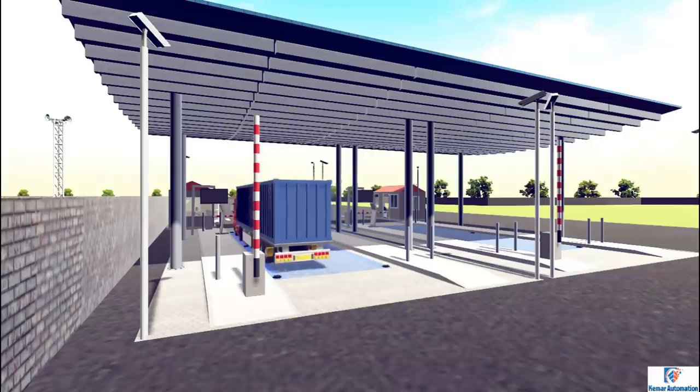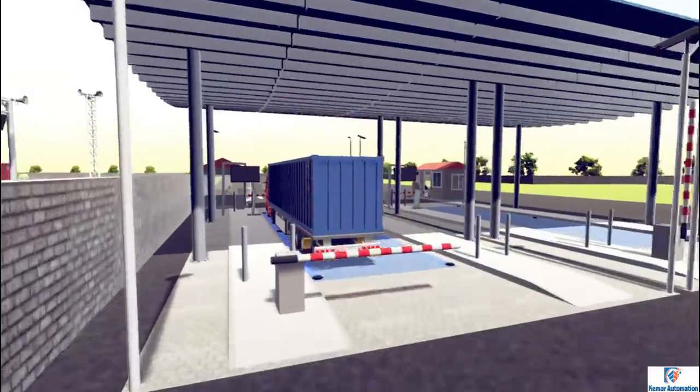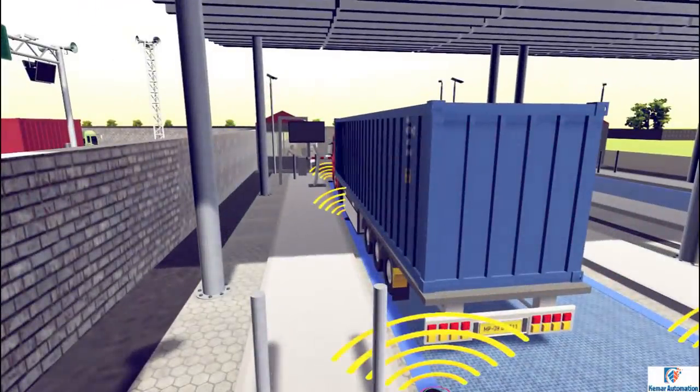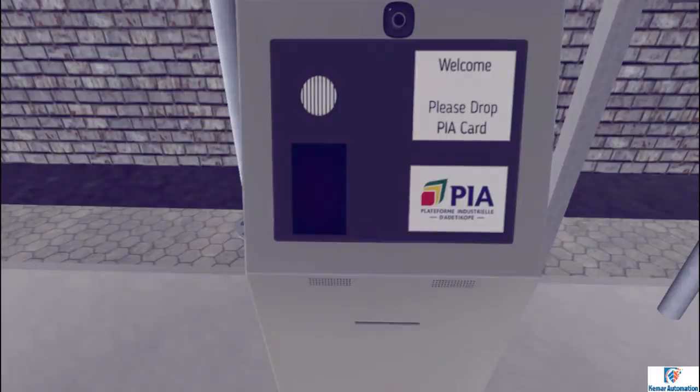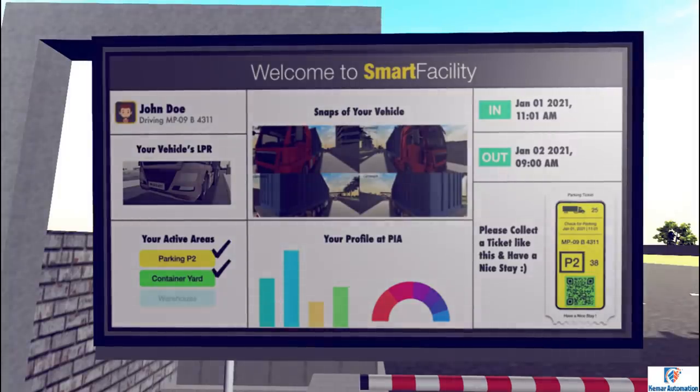At the parking booth, the vehicle is profiled using the in-motion weighbridge, length sensors, and smart cameras. While the driver uses his smart card at the self-checkout kiosk, a parking slot is algorithmically allocated and displayed on the smart display. The driver can simply collect the receipt and then proceed to the parking area.